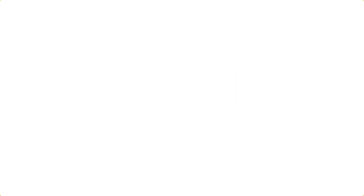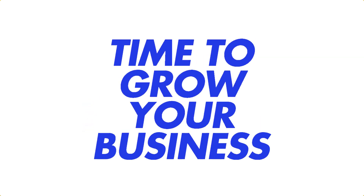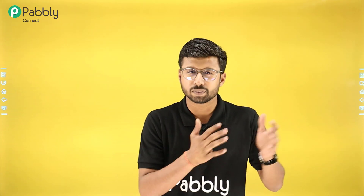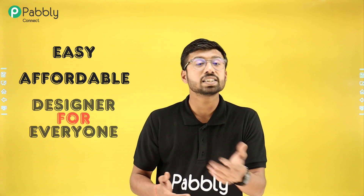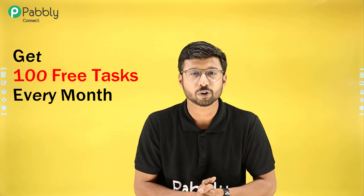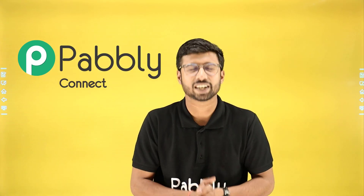Your time to innovate, your time to serve your customers better, your time to grow your business to new heights. With Pavli Connect, automation isn't just for the tech-savvy — it's easy, it's affordable, and designed for everyone. Pavli Connect also offers you 100 free tasks so that you can start your automation journey right away. So what are you waiting for? Start automating your business with Pavli Connect right now.